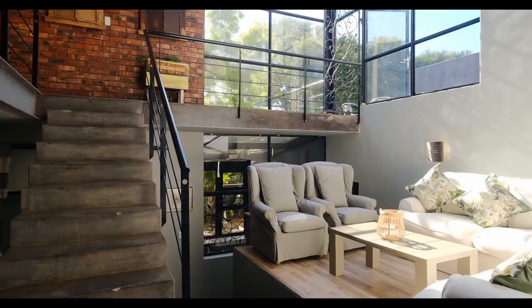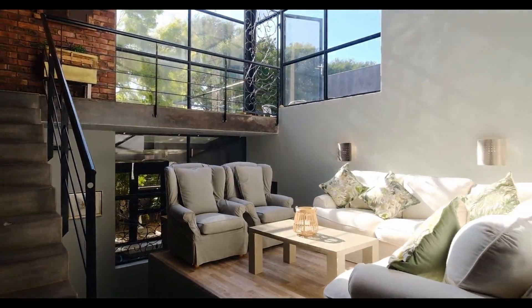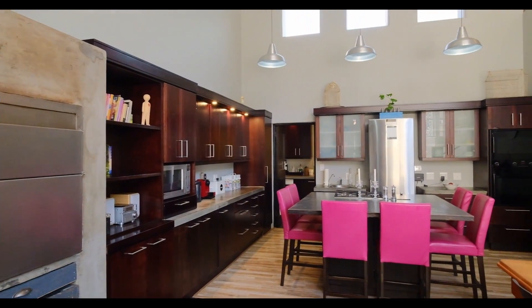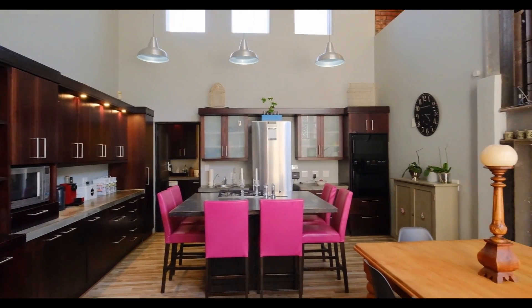Number 7 Belvedere Street is the epitome of cutting-edge architectural design while still exuding comfort throughout this modern family home.